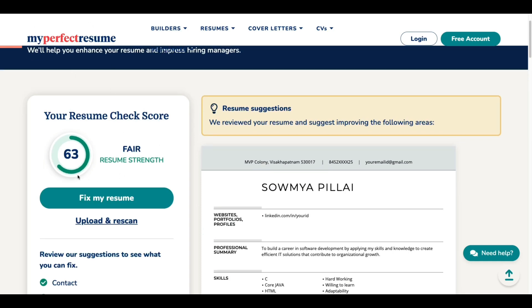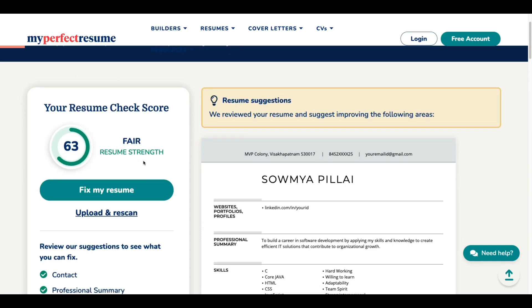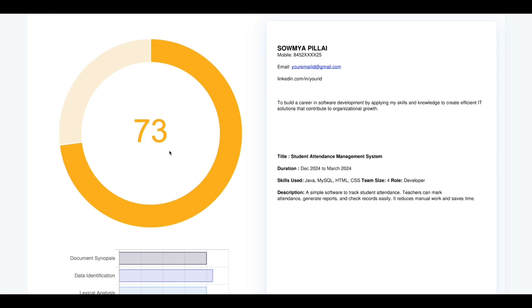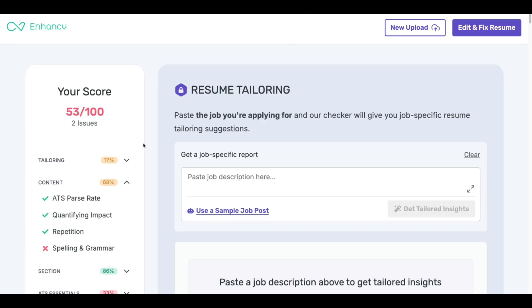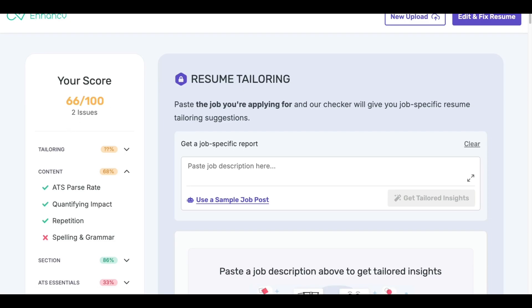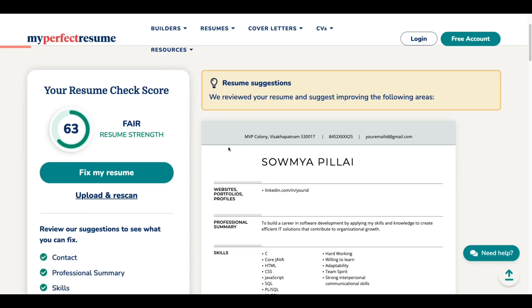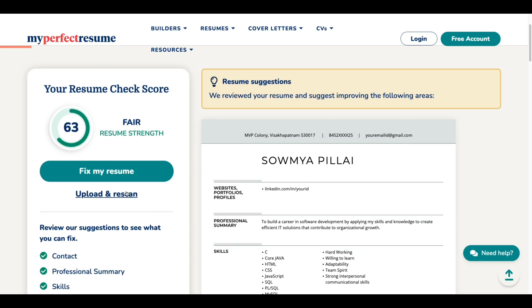In MyPerfectResume the score is 63, showing as fair. In ResumeGo.net the ATS score is 73, and in EnhanceCV the score is 66. So on average the score is above 60. When your resume score is above 60, it is generally a good resume and you will start getting interview calls. Don't overthink about the ATS score — if it is above 50, it is already good.